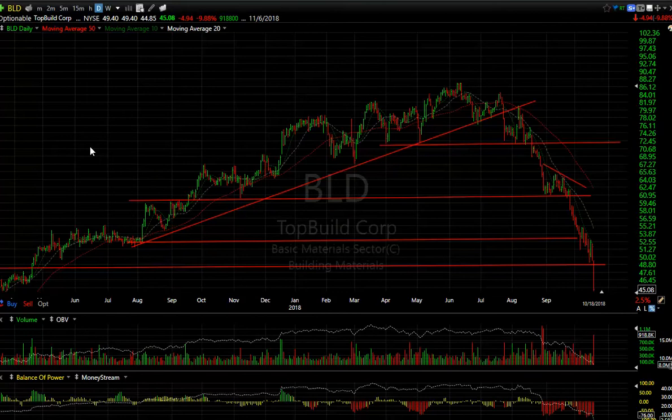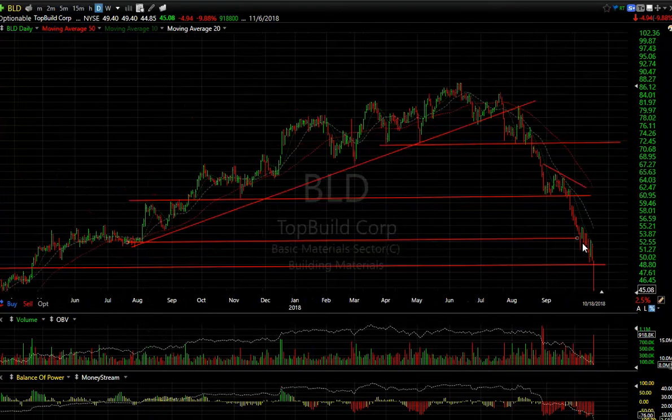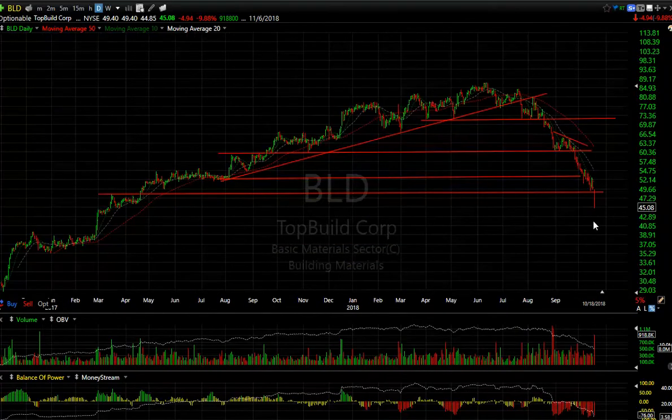BLD has absolutely gotten thrashed — this building material group is just devastated. You can see that indication of a breakdown, snapback to the moving average, the trend line rolled over — that was your break right there. That stock could have been shorted ideally under 72, and sure enough within two months it's trading at 45. It's oversold, so I'm not sure what the downside is, but I'd be beginning to cover my short. Not a time to be aggressively shorting it after that kind of a drop.